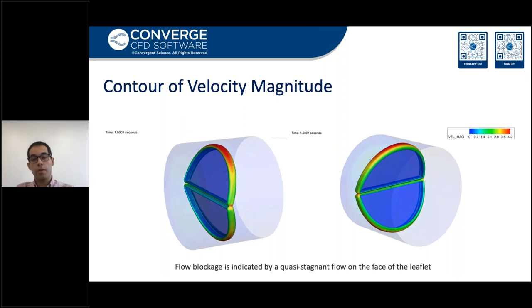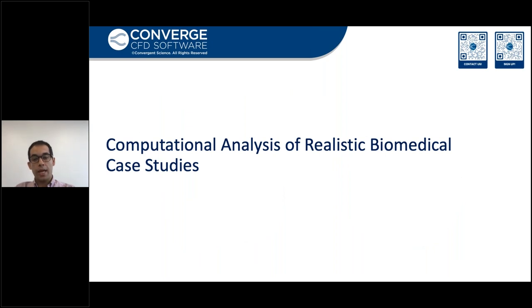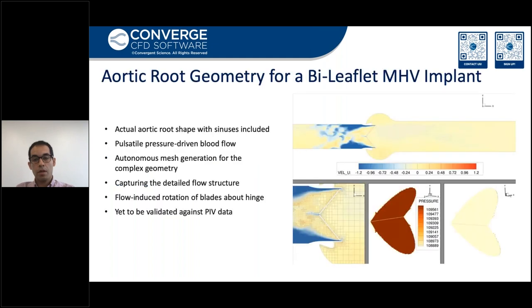Animations of the contour of velocity magnitude confirm leaflet tip leakage, which causes a high velocity regurgitation. In a realistic case, these are the problematic spots in terms of thrombus formation. Also, flow blockage is indicated by quasi-stagnant flow on the face of the leaflets. Now that we have gained confidence in the FSI technique in Converge CFD, we take one step forward and include aortic root geometry in a real mechanical aortic valve simulation. Here we are showing the flow field during diastole. It's again a pulsating, pressure-driven flow. The adaptive mesh refinement is velocity-based, and vortex structures and their interaction with the valve surface can be seen. The quantitative comparison against experimental data still needs to be completed.